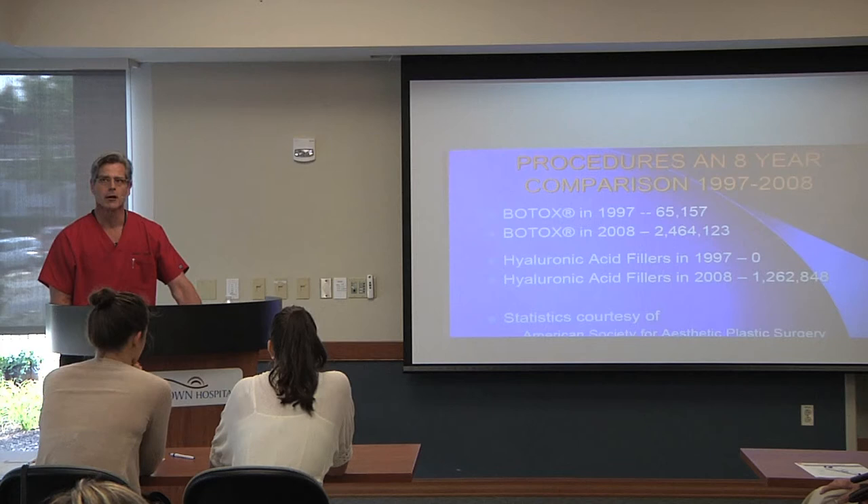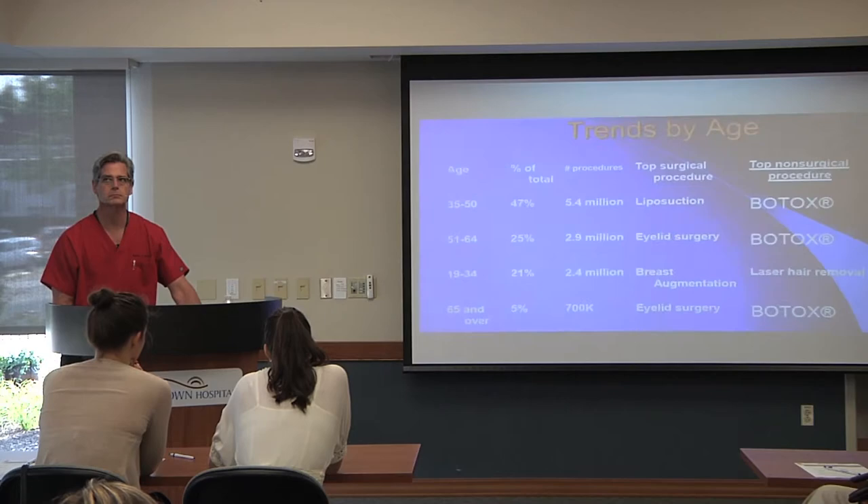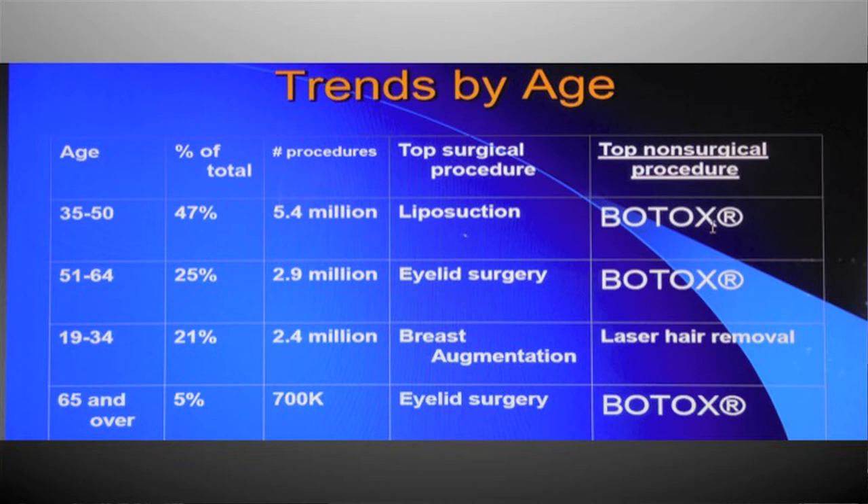For example, hyaluronic acid — which I feel is the safest filler and what I chiefly use — has gone from none in 1997 to over a million procedures now. The trends in cosmetic procedures by age group show that Botox is very popular, except in very young people who are more concerned with hair removal. Liposuction is also very popular.